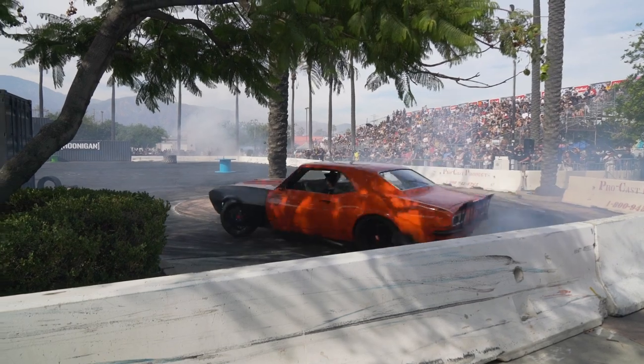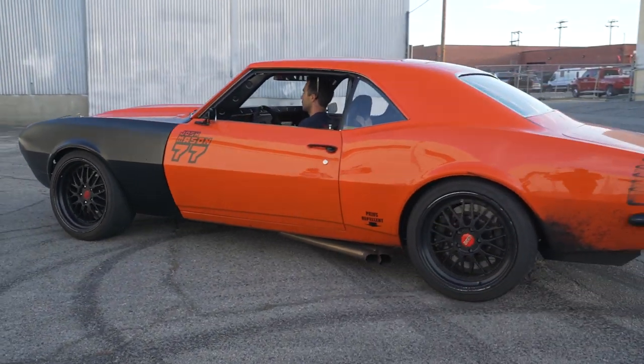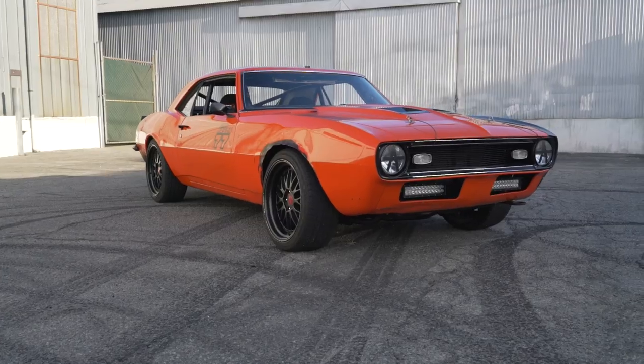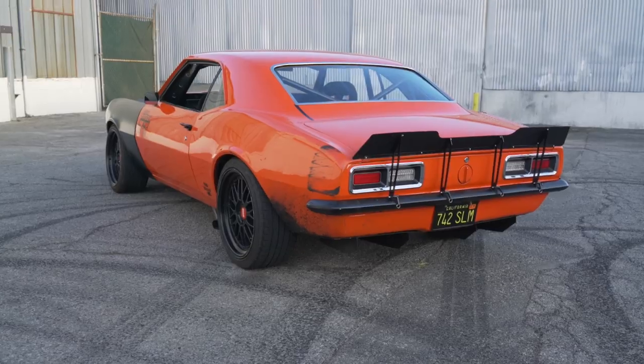Hey guys, what's up? It's Sean, Autotopia LA, and today we've got a fun one for you. If you remember, recently in an episode we went out to the Hoonigan Burnyard and we saw this car getting after it, so we invited Josh to come over and shoot with us. He was kind enough to bring his car out. This is going to be a fun one to get into because he's built this car from the ground up, owned it since he was 19, done all the work himself. We're going to dig in, get into all the details, and we are definitely going to go do some Hoonigan-type stuff. So hold on, here we go.